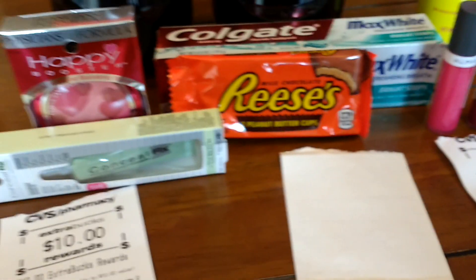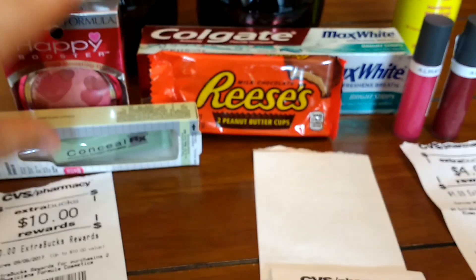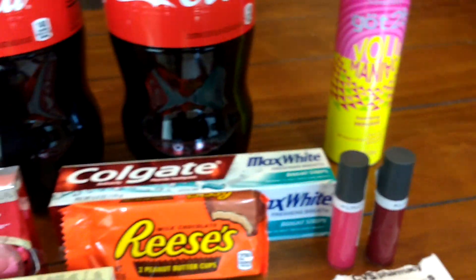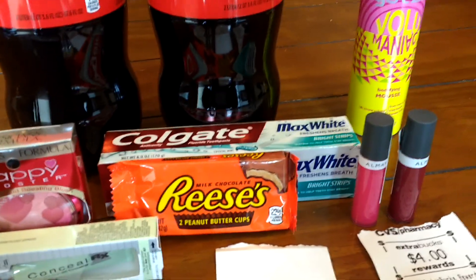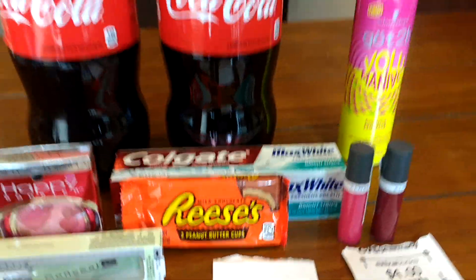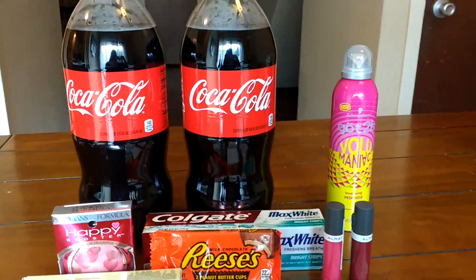I walked in only needing $1.98 to push me over in beauty, so obviously this applied to beauty and this applied to beauty. I'll be getting back another $5 later in the week, plus it's got a little more toward my next beauty reward. So that was CVS this week.